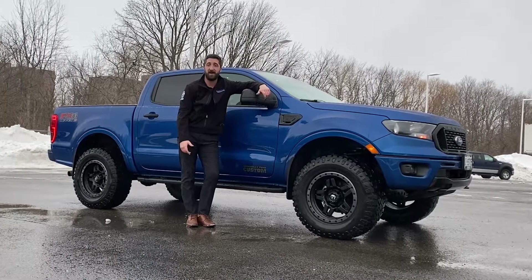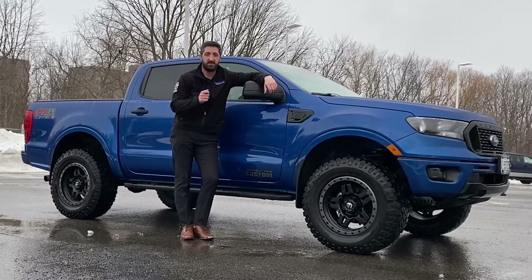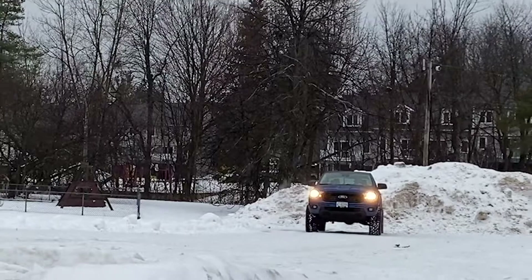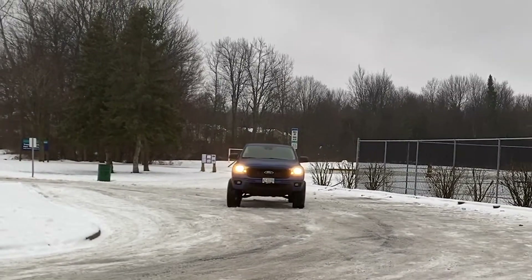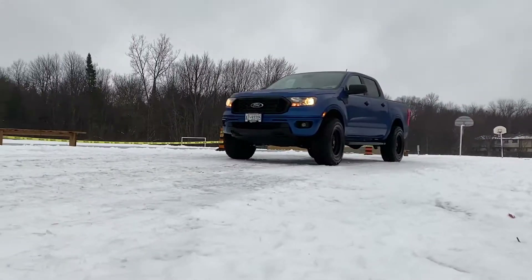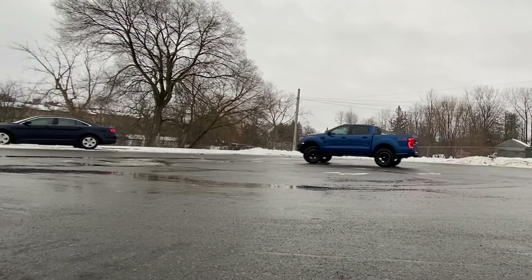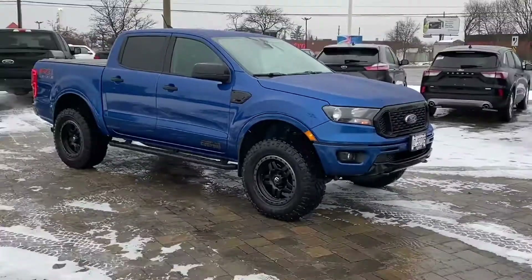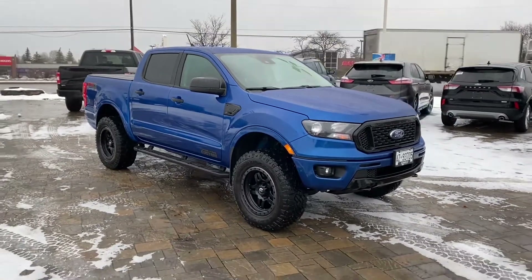Hey there folks, Grant Schubert down here at Donnelly Ford Lincoln, back at it again with another video. Today we're having a look at this 2020 Ford Ranger with the Donnelly Ford Custom Level 2 package. Donnelly Ford Custom has done it again with this beautiful 2020 Ford Ranger with the Level 2 package.